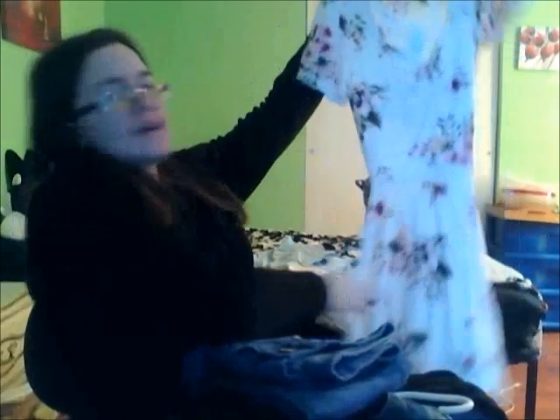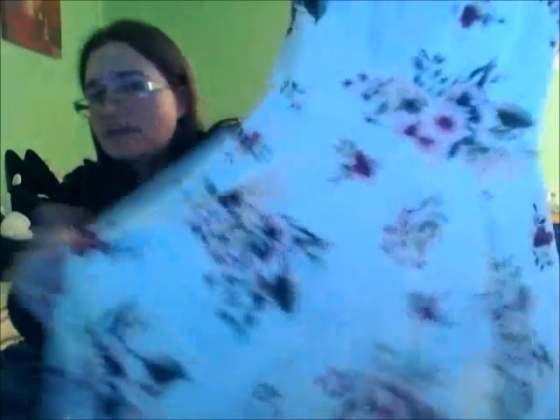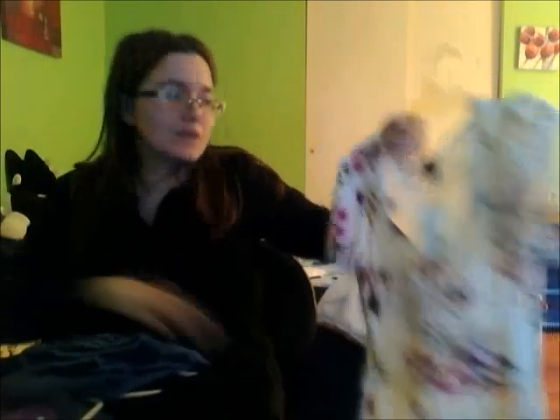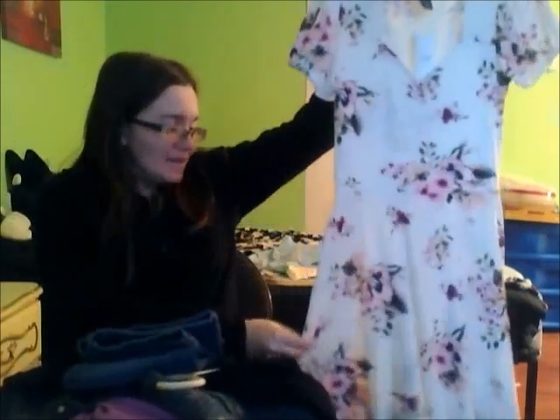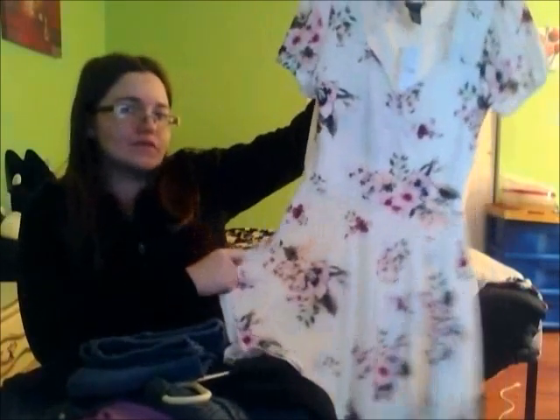The final spring staple piece is just a floral dress — it doesn't have to be white, but I got one with a white and pink floral pattern. I bought this last year for Easter and never got the chance to wear it, so I wore it recently and realized I never even took the tag off — whoops! So just a floral dress for spring. That's going to be it for my spring staple pieces. If you liked this video give it a thumbs up, hit the subscribe button, and thank you for watching — I'll see you in my next video, bye!